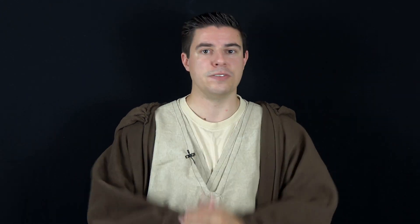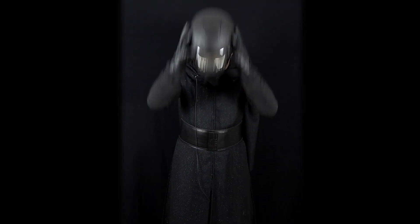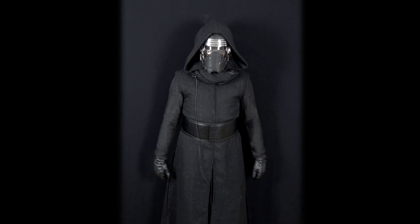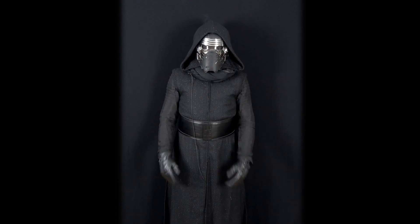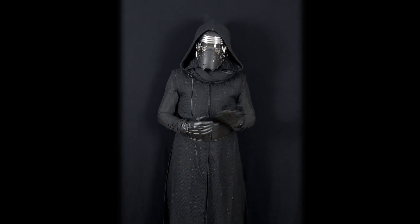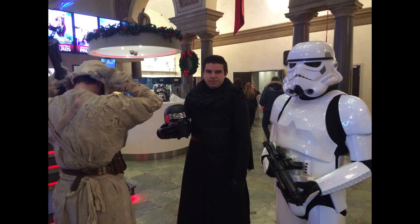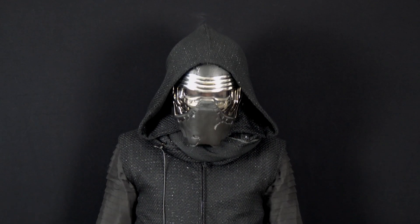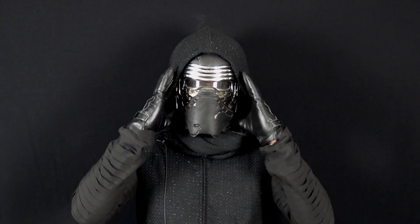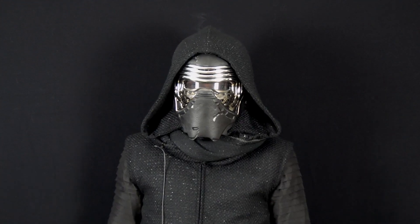I also got a Kylo Ren costume. I also got these boots for it and the costume is really high quality — I got it from X-Goser, a Chinese company. I wore this costume for the Rogue One premiere last year and I'm probably gonna wear it for Episode 8 as well. It's really hard to wear because I'm wearing four or five layers of fabric. The helmet looks really cool but it's really hard to see out — it's kind of like looking through a mailbox.